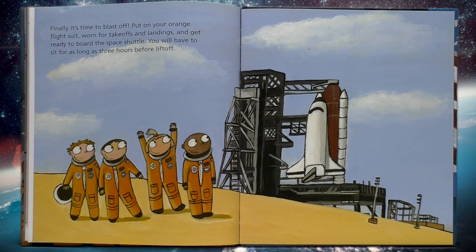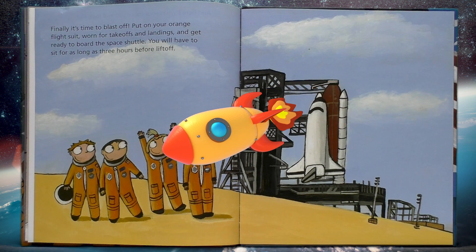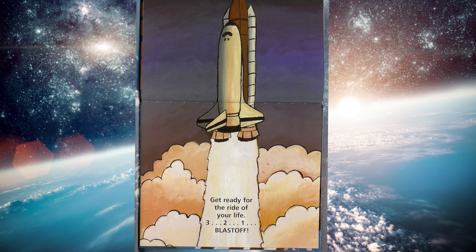Finally, it's time to blast off. Put on your orange flight suit, worn for takeoffs and landings, and get ready to board the space shuttle. You will have to sit for as long as three hours before liftoff. So exciting. Get ready for the ride of your life. Three, two, one, blast off!